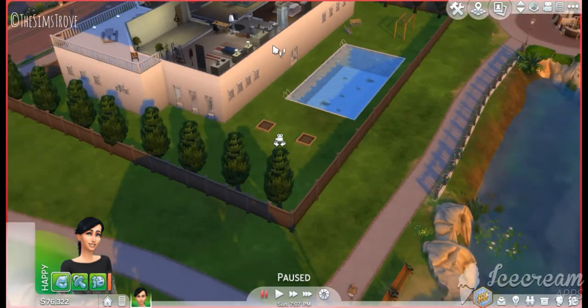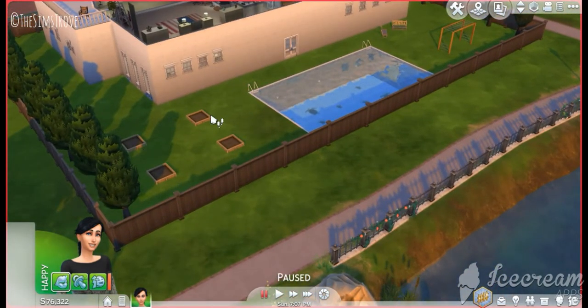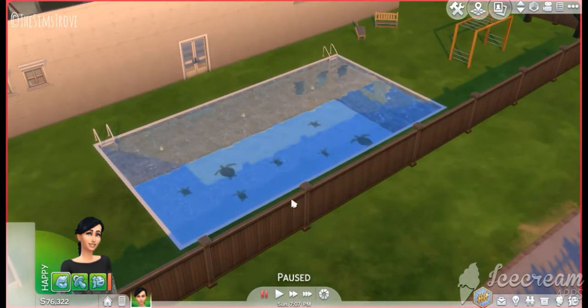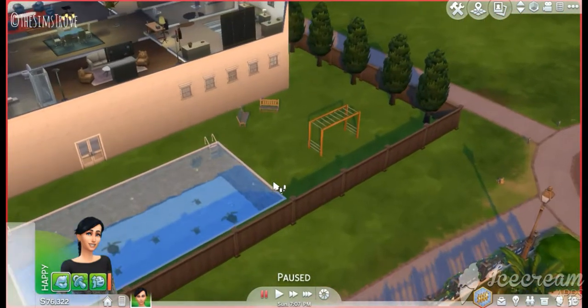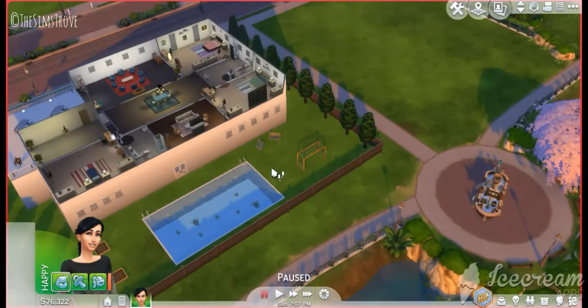Going to the back of the house, we have the garden — some potted plants, a lot of trees, and a lovely pool which has turtles inside, which was another favourite thing of mine. I also added some benches and a monkey bar, because that could be sneak peek number four, I think.